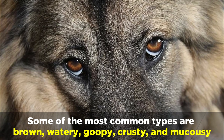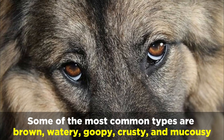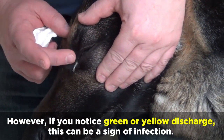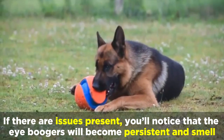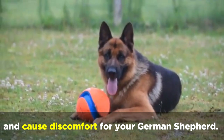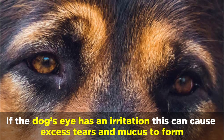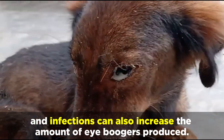Some of the most common types are brown, watery, goopy, crusty, and mucousy. However, if you notice green or yellow discharge, this can be a sign of infection. If there are issues present, you'll notice that the eye boogers will become persistent and smell, and cause discomfort for your German Shepherd. If the dog's eye has an irritation, this can cause excess tears and mucus to form, and infections can also increase the amount of eye boogers produced.